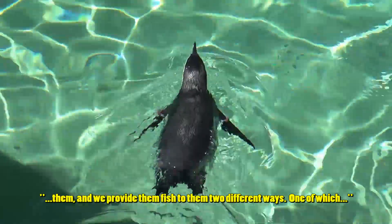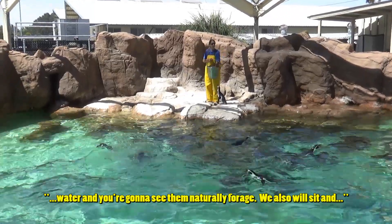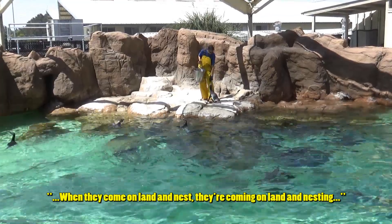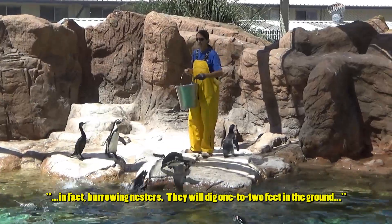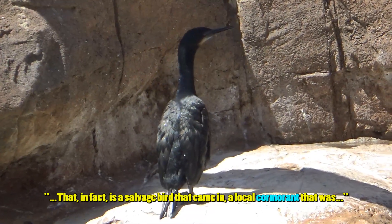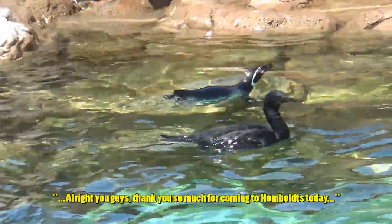That small change in behavior has allowed the populations to come back up and they have been recently taken off the endangered species list. We provide fish to them two different ways - one is broadcast feed, where fish are thrown in the water and they naturally forage, and we also hand-feed our birds. Their base diet consists of herring, capelin, and they're fed twice a day. These are a warm species of penguin - they actually nest on dirt and sand and are burrowing nesters, digging one to two feet in the ground. You can see some divots in the ground which are their burrows. We also have a salvage bird that came in injured with a broken wing that had to have amputation, and was made unreleasable but given a second chance at life.